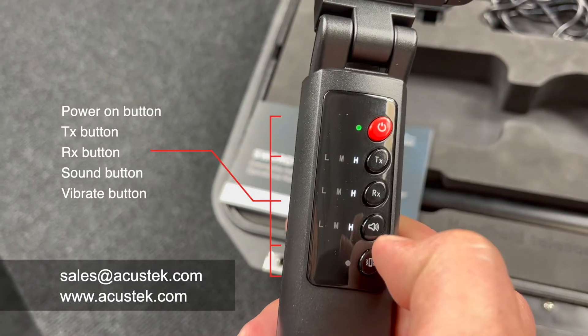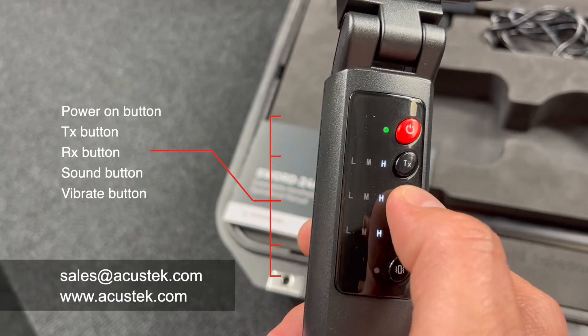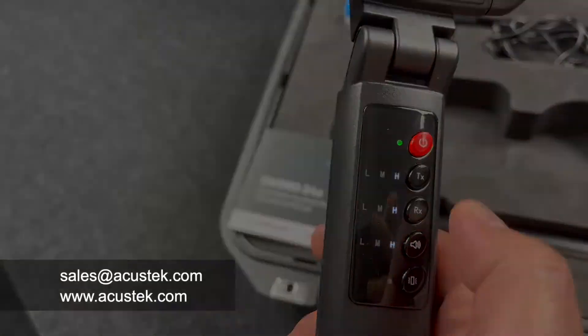The unit controls include a power on button, transmitter power adjustment, receiver sensitivity adjustment, sound alarm level, and vibration function.